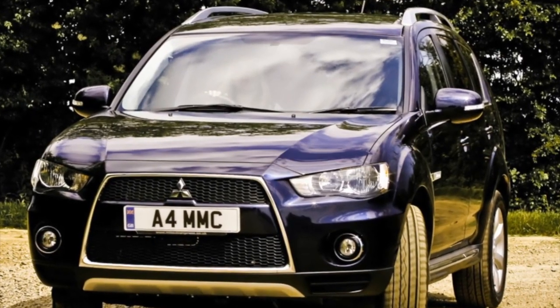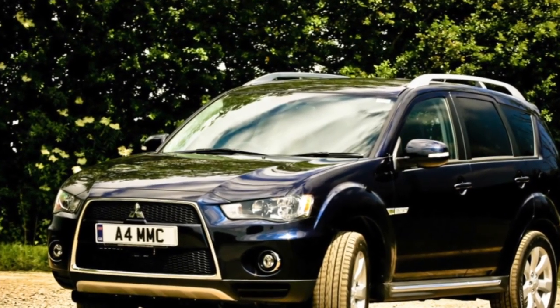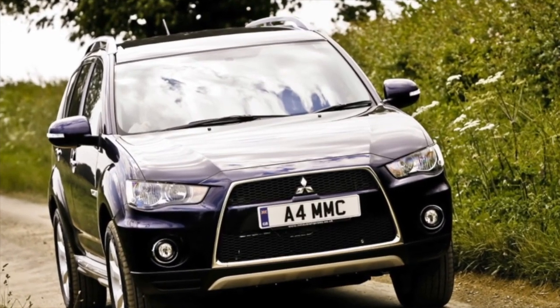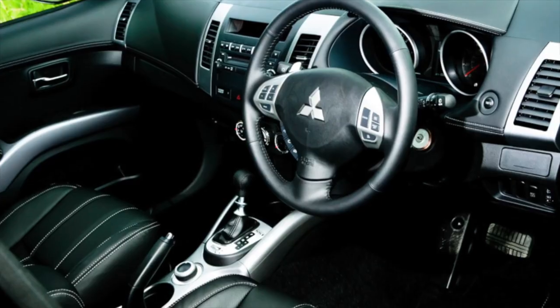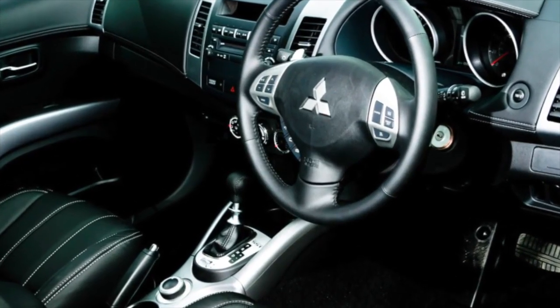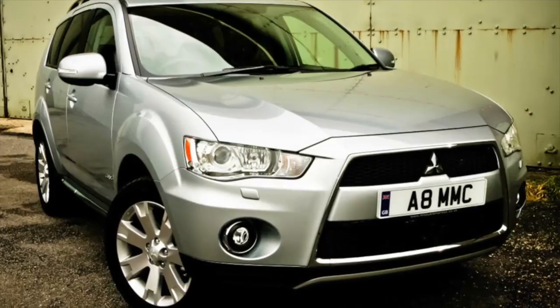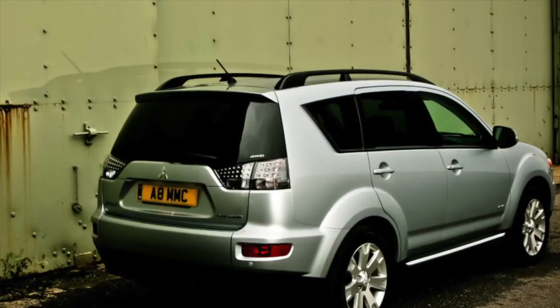The Mitsubishi Outlander XL was equipped with either front or all-wheel drive. With the front everything is straightforward, but the full AWD on most trim levels is a plug-in type with a dry clutch. Options are possible — you can find SAWC on cars for the Japanese market from the last years with a V6 engine, and a permanent AWD with transmission elements from the first Outlander on tuning versions.